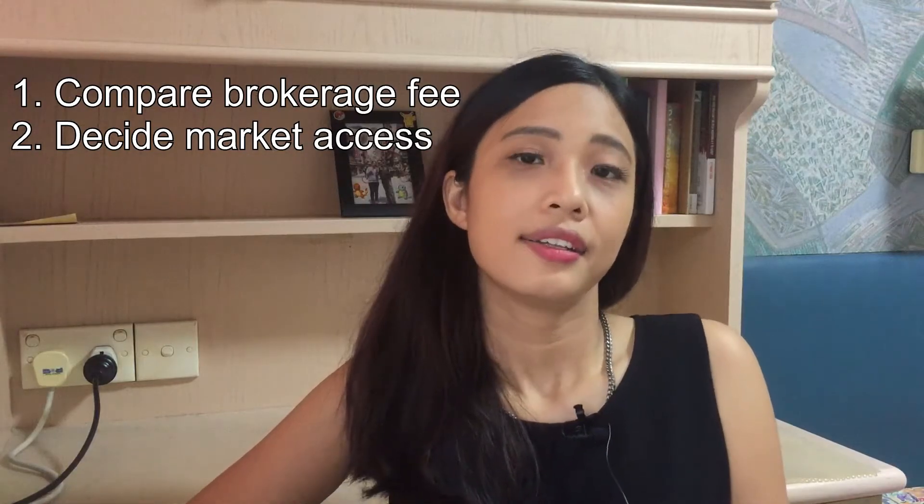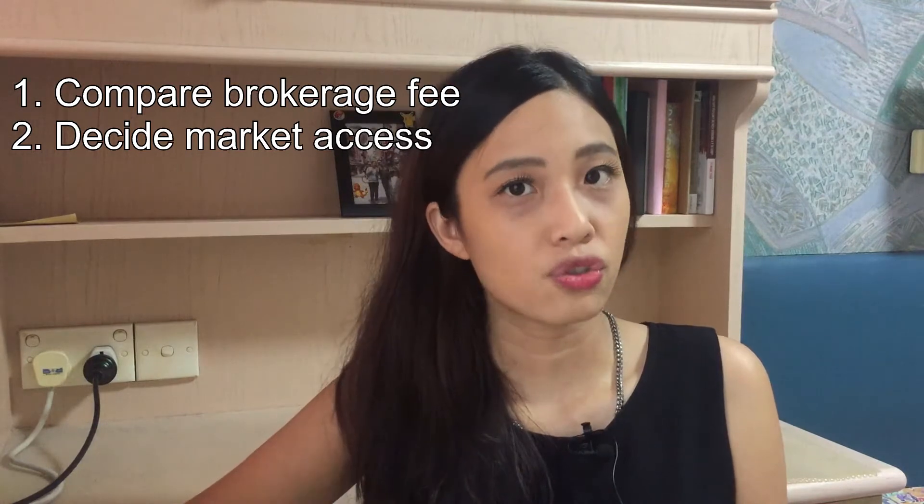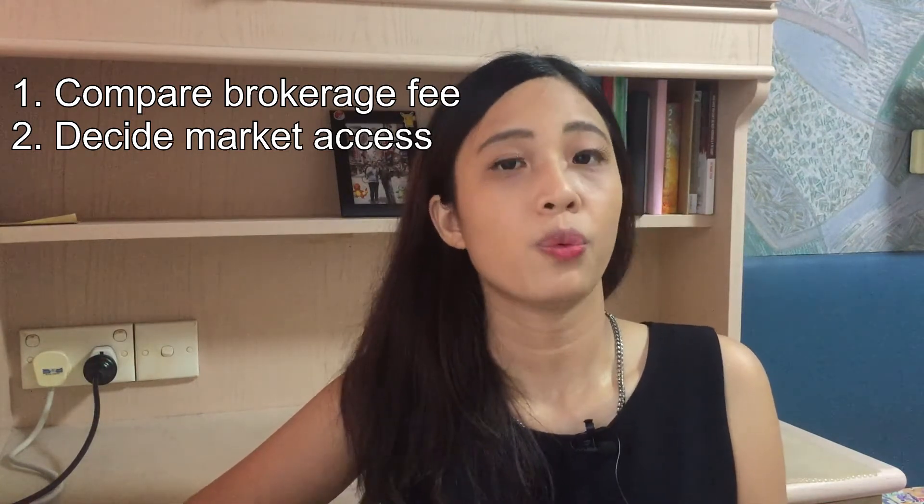Second, decide on the market access — whether you want to buy only SGX-listed stocks or you want to have access to foreign markets such as Malaysia, Hong Kong, Australia, or the US.